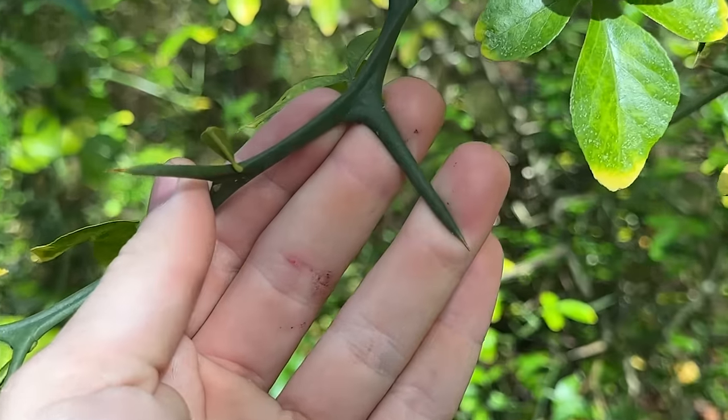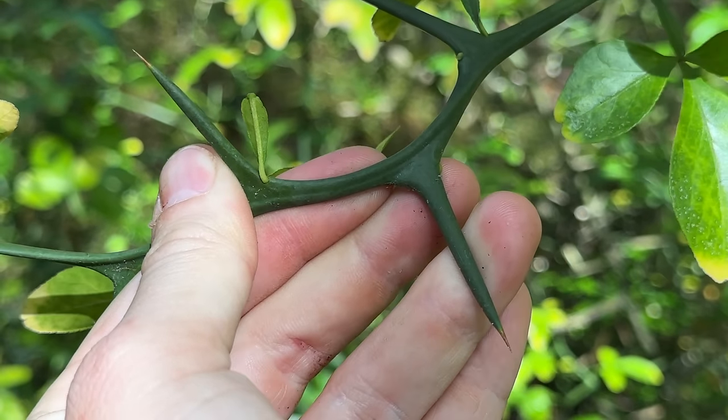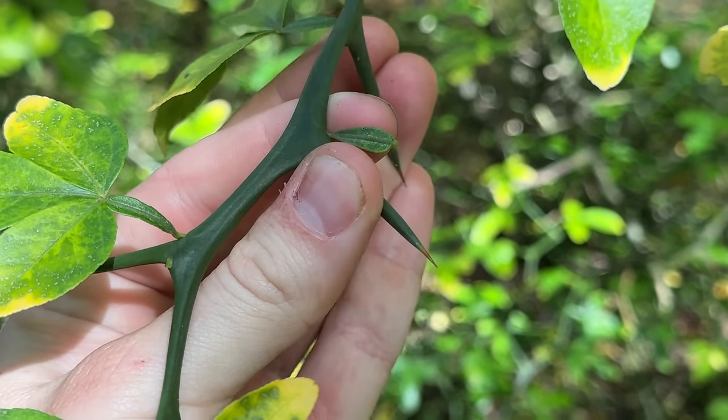This plant is actually called trifoliate orange — it's a type of orange tree native to China. I don't know why it's got to be so hostile. That could seriously give you a very bad puncture wound if you just ran full force into it. They're very, very hard — they're like a stick that's pointed at the end.